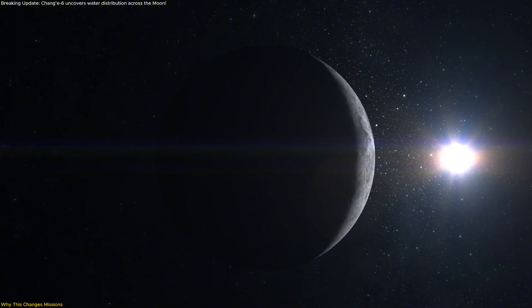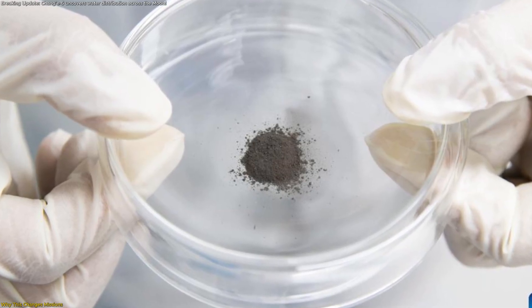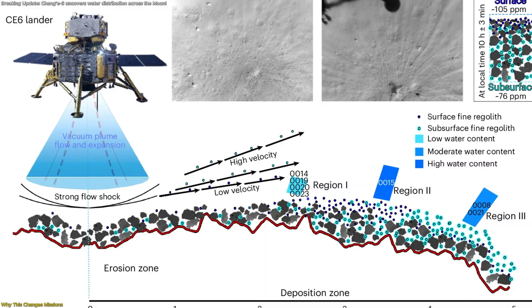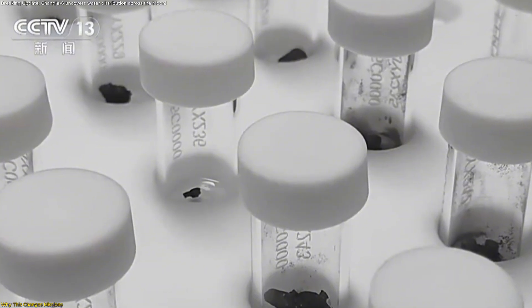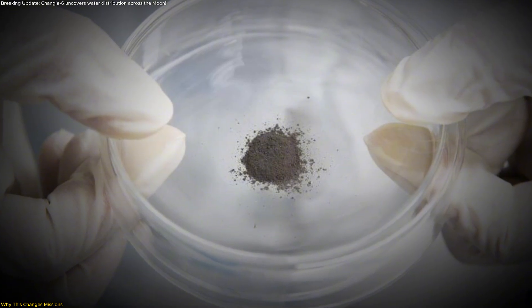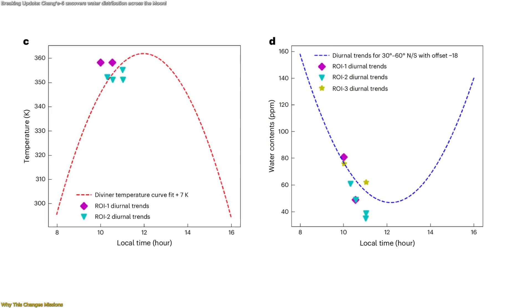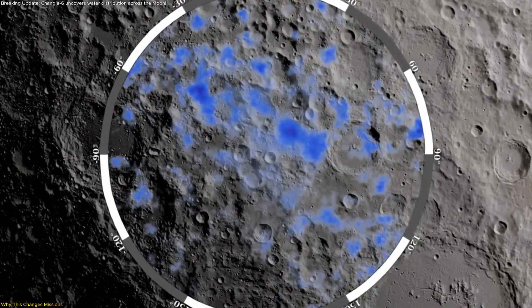If the goal is to use lunar water soon, early efforts should target what's easiest to access with minimal hardware and power. These findings point to the fine-grained, near-surface regolith as the most practical starting point. If tens to a hundred-plus parts per million reside in the top few centimeters and vary predictably with temperature, you can design compact systems that gently heat or vacuum-process small batches of fines, capture the released vapor, and concentrate it — without deep drilling or heavy augers. That shrinks mass, lowers complexity, and reduces risk for the first demonstrations. Timing becomes a tool, not a constraint: because hydration dips around local noon and strengthens during cooler periods, operations can be scheduled to favor windows when water release is most efficient.